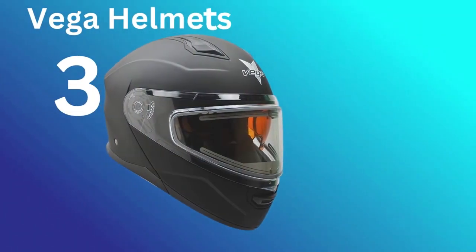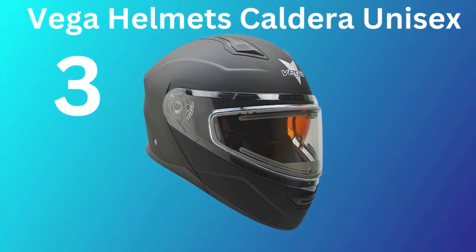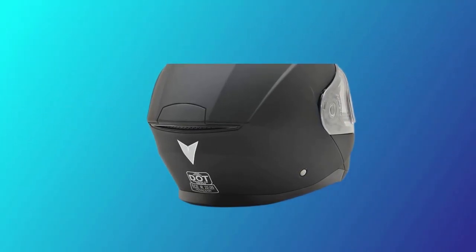Number 3: Vega Helmets Caldera. When it comes to finding the best snowmobile helmet with a heated shield, the Vega Helmets Caldera Unisex Adult's Modular 30 is an exceptional choice. The key features included: